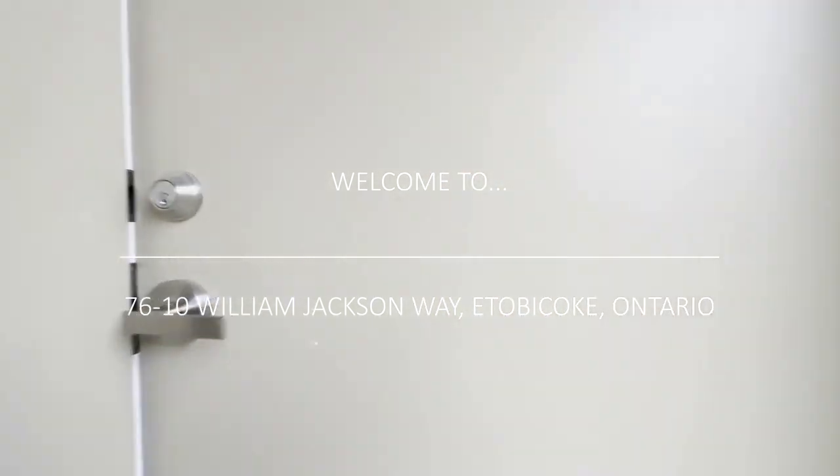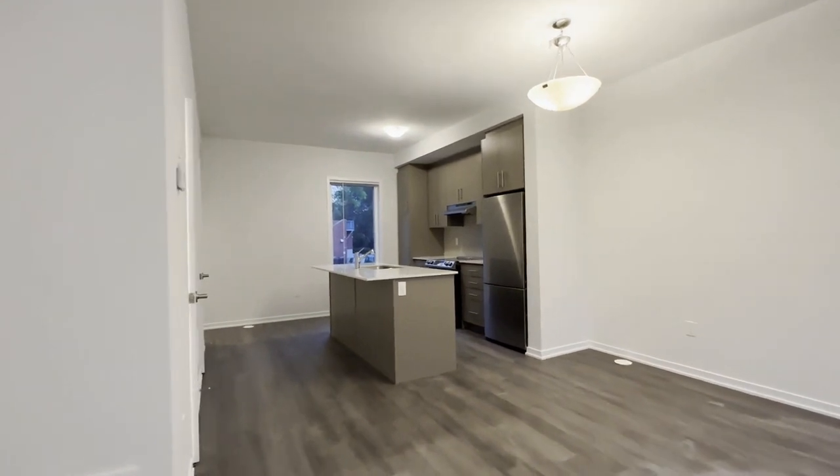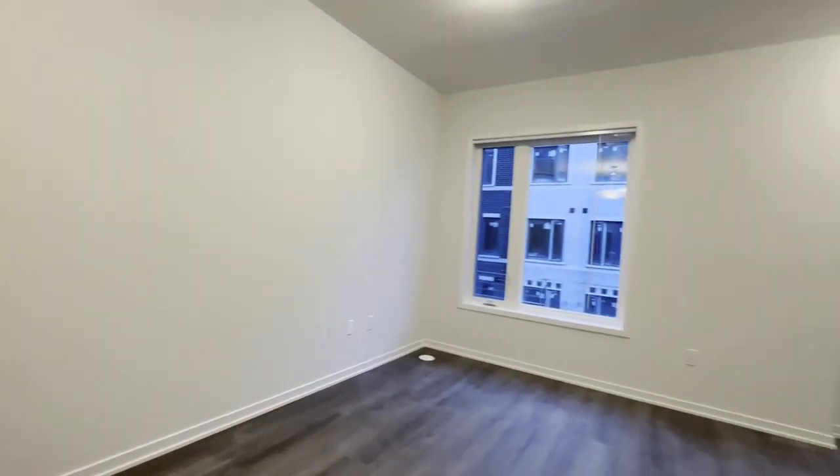Hello, welcome to Unit 76 here at 10 William Jackson Way in Etobicoke, Ontario. This is a beautiful two-bedroom, two-and-a-half-bathroom, brand-new condo townhouse.